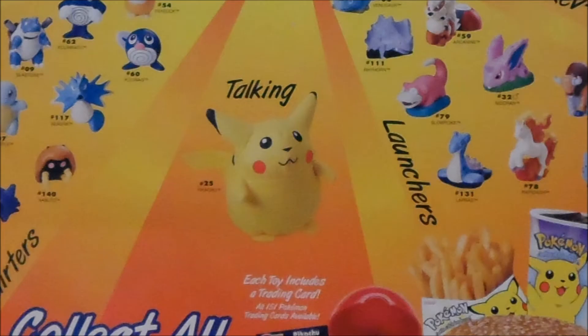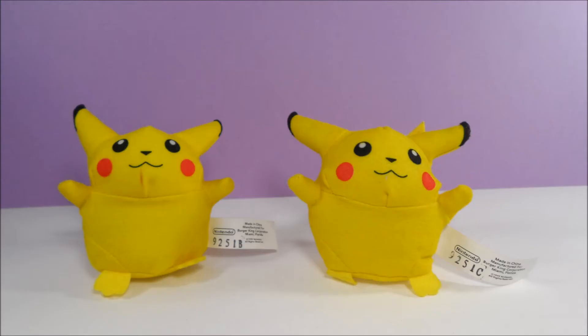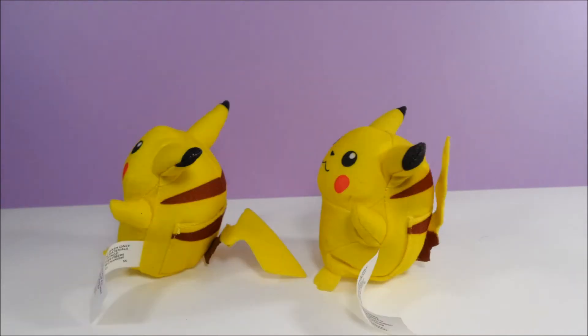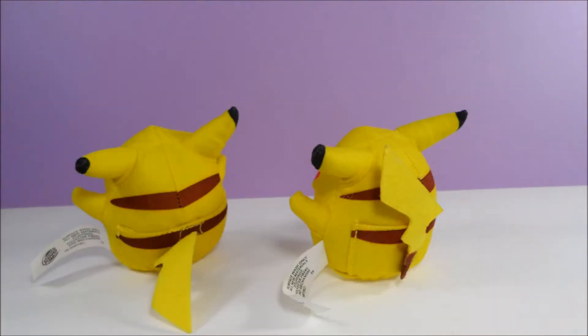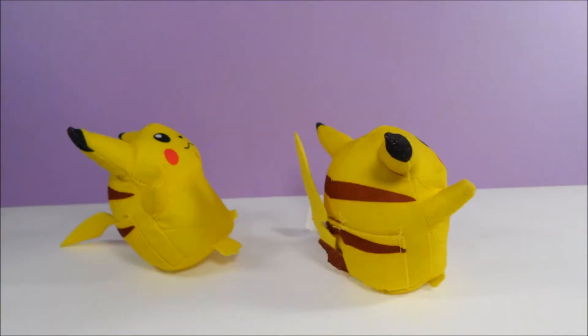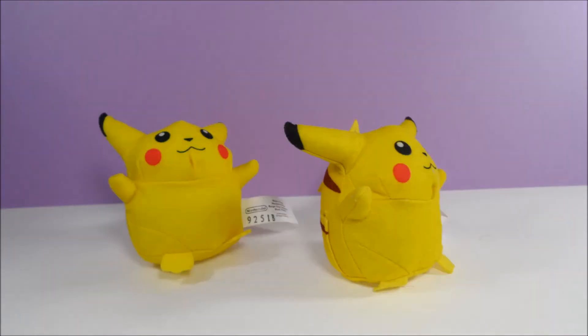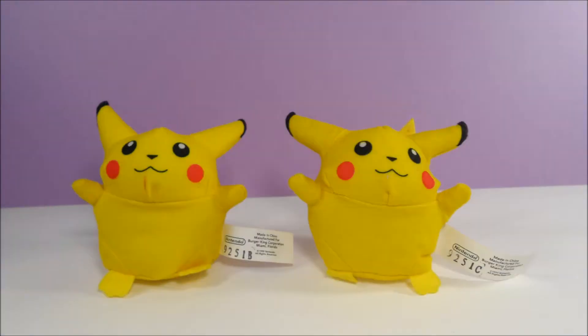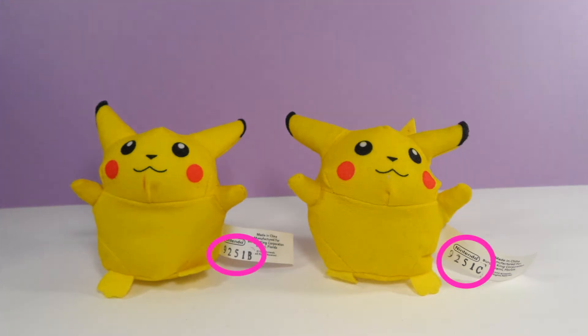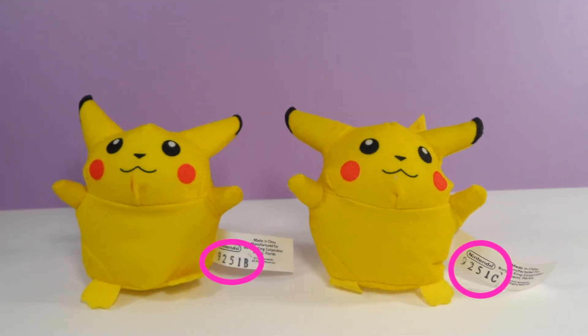Three variations of a plush Pikachu were made and it was classified in its own category of talking. Each Pikachu variation said its name in a slightly different way when its stomach was squeezed. Unfortunately, mine no longer talk, but if I'm remembering correctly, one of mine said Pikachu and the other Pika Pika Pika. You can tell the difference in the variations by the letters on the tags — for example, I have letters B and C.